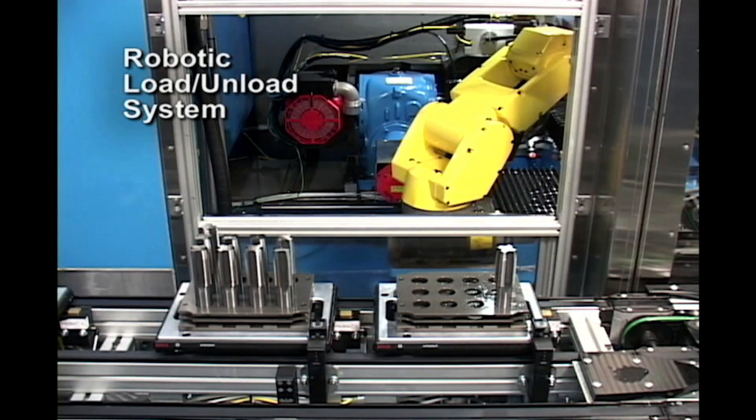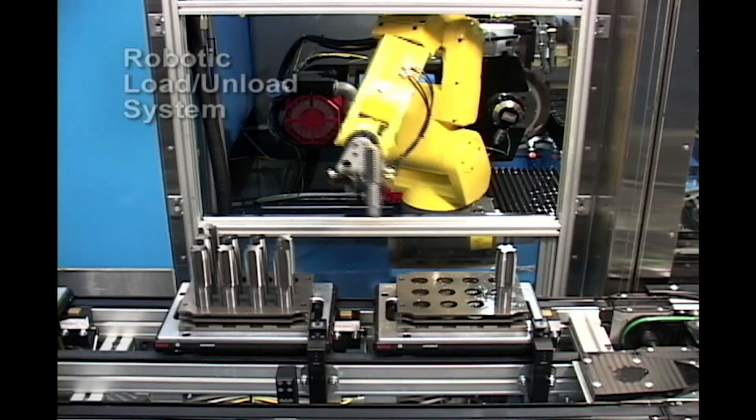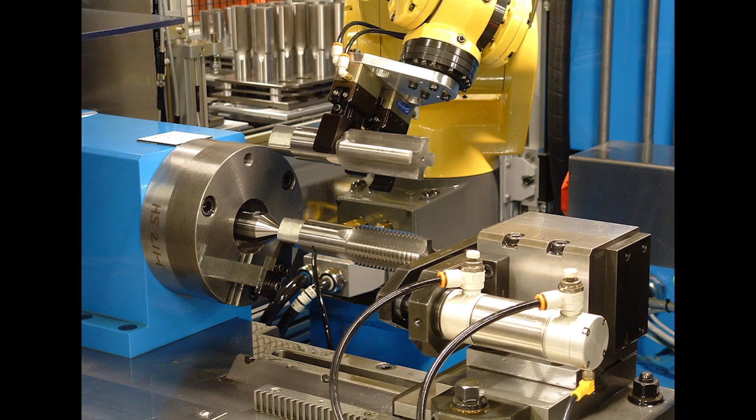Linear motors on linear roller ways maximize acceleration and contouring capability with fewer mechanical parts for low maintenance operation.